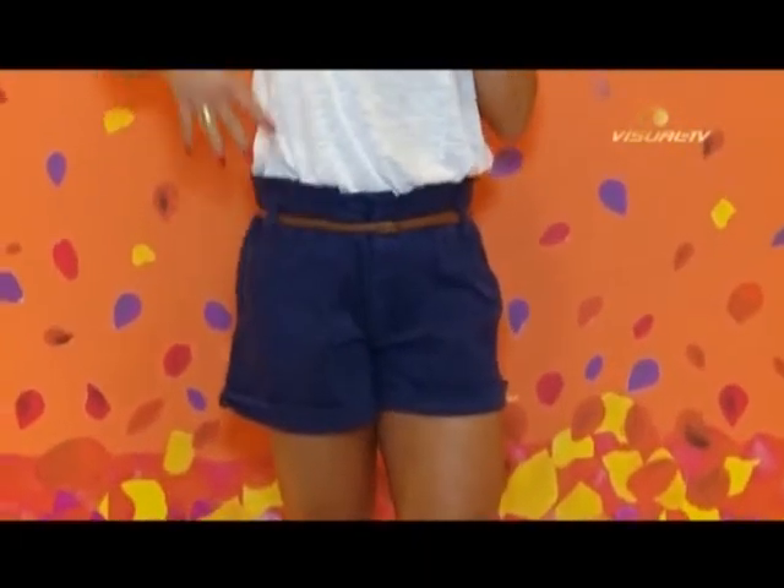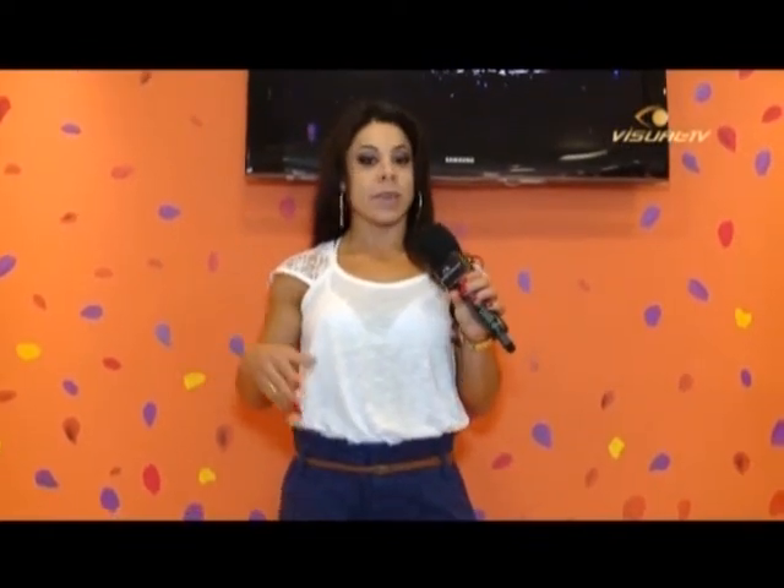Confortável e fresquinha agora pra esses dias de calor. Ela é um modelinho um pouquinho mais largo, que dá pra você usar tanto por dentro dos shorts quanto por fora de outros modelinhos. Esse é o look número 2, que dá pra você usar no dia a dia, passear, jantar. Como eu sempre falo, vai sair com as amigas, vai pra balada também — jogando uns acessórios grandes, bonitos e diferentes, é uma opção pra você sair à noite.